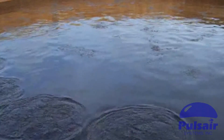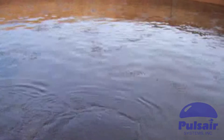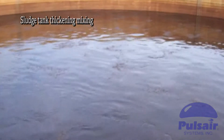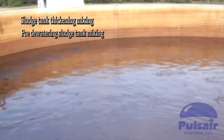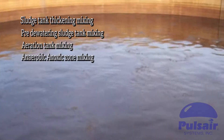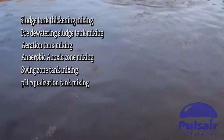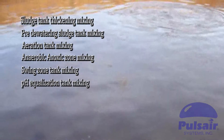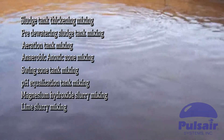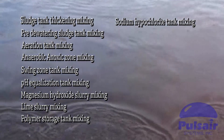PulseAir System has wastewater mixing solutions for all types of industrial and municipal water and wastewater treatment applications, such as sludge tank thickening mixing, pre-dewatering sludge tank mixing, aeration tank mixing, anaerobic anoxic zone mixing, swing zone tank mixing, pH equalization tank mixing, magnesium hydroxide slurry mixing, lime slurry mixing, polymer storage tank mixing, and sodium hypochlorite tank mixing.